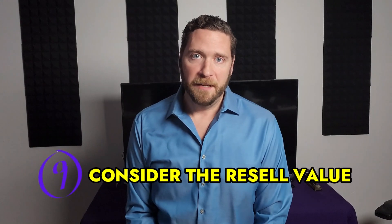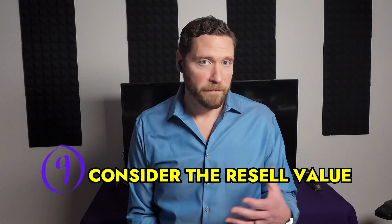Rarely does anyone buy their first home and live in it forever. So tip number nine is to consider resale value. Even if you plan on living in the home for a really long time, it's important to think about the potential resale value. Look for homes in desirable neighborhoods or homes that have been very well maintained.